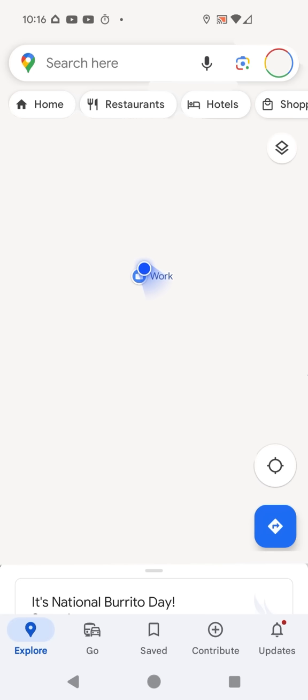I have some Nest Cams set up here and they are only supposed to alert me of things if I am not here. But watch what happens when I walk in front of the camera.